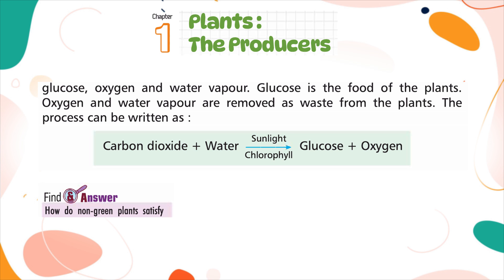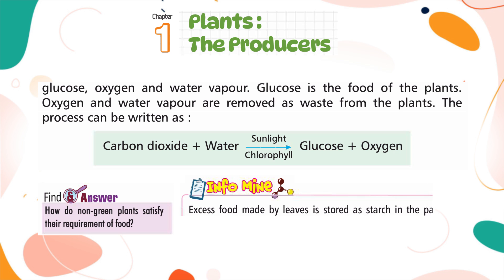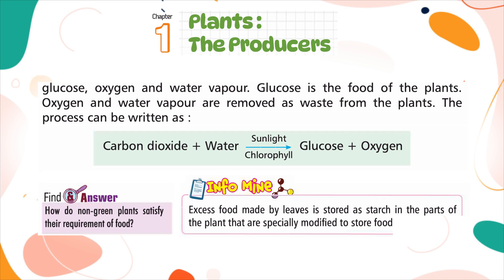Excess food made by leaves is stored as starch in parts of the plant that are specifically modified to store food.